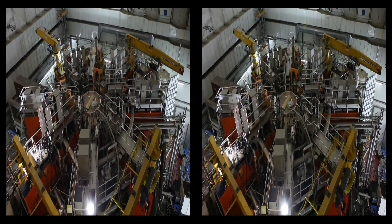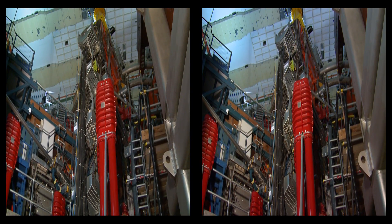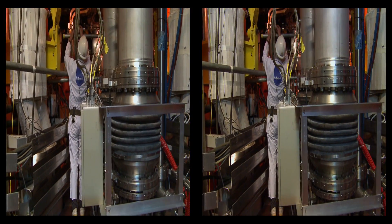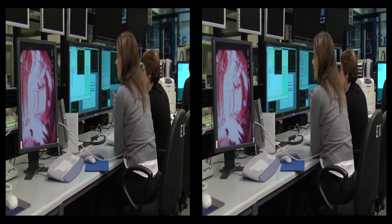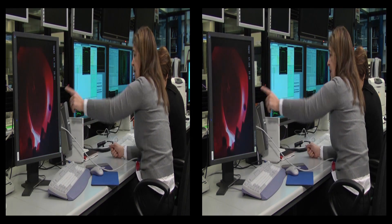The design of JET allows it to adapt as new results become available, exploring new avenues of research in both physics and technology. For example, tungsten absorbs less gas than carbon and may be the ultimate material that is allowed to touch the plasma, but this has to be proved. JET is able to do this.